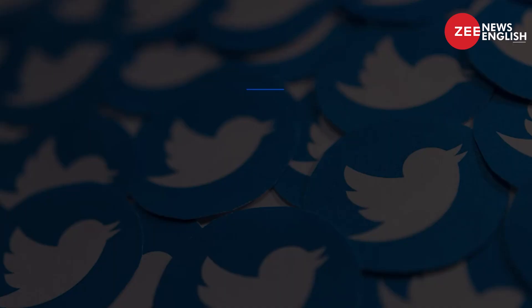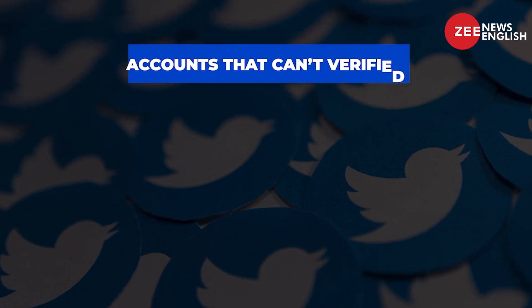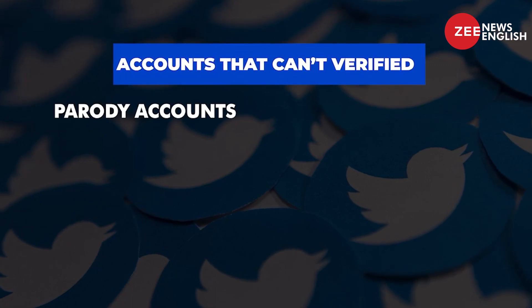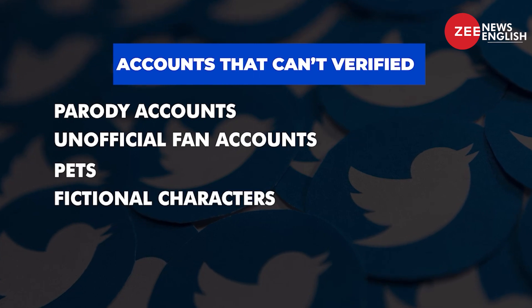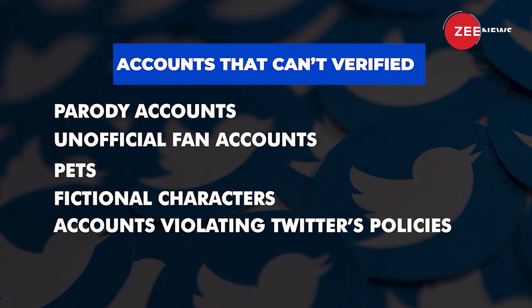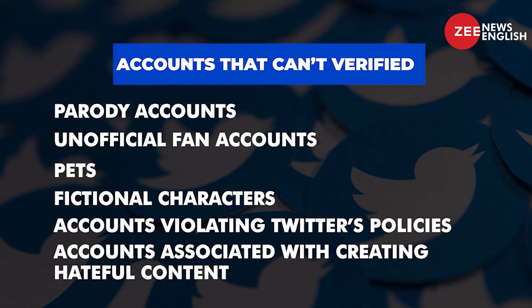Even so, there's no guarantee you'll get the blue tick. There are also a number of account types that cannot be verified, including parody accounts, unofficial fan accounts, pets, fictional characters, accounts that have violated Twitter's policies, and accounts associated with creating hateful content.